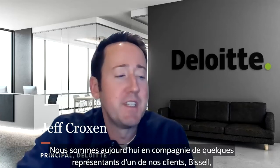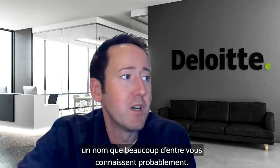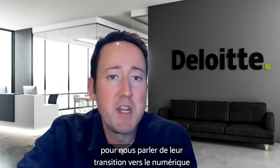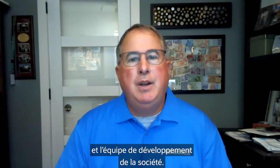Hi everybody. My name is Jeff Croxon. I'm a principal with Deloitte and I lead our global Oracle supply chain practice. Today we have a few folks from our client Bissell, who will talk about their digital transformation story and their journey to the cloud. My name is Chris Jackman, associate manager of forecasting at Bissell. And I'm Joe Butts, associate director at Bissell, overseeing the Oracle applications and development team.